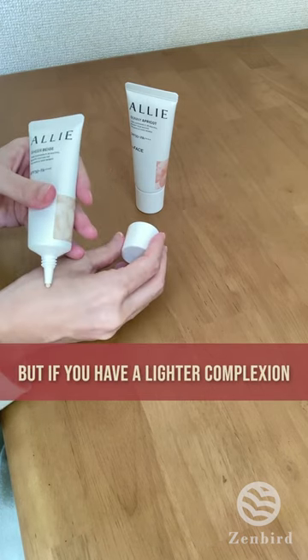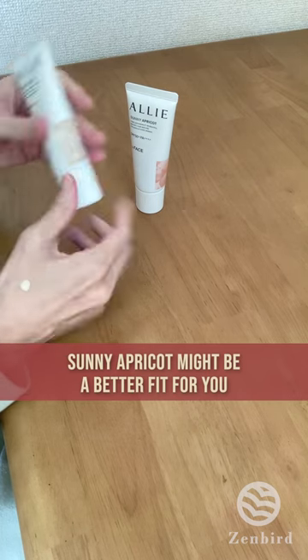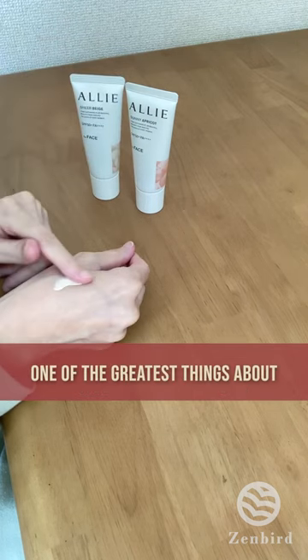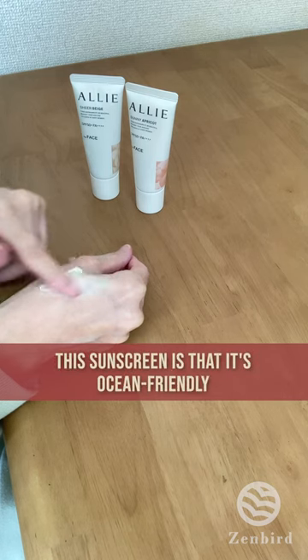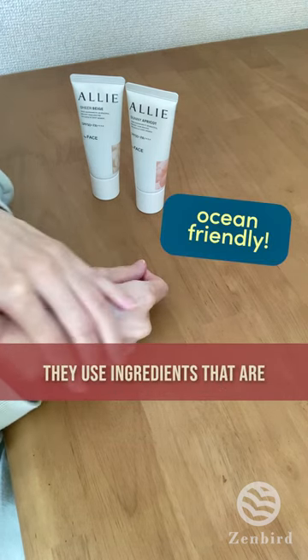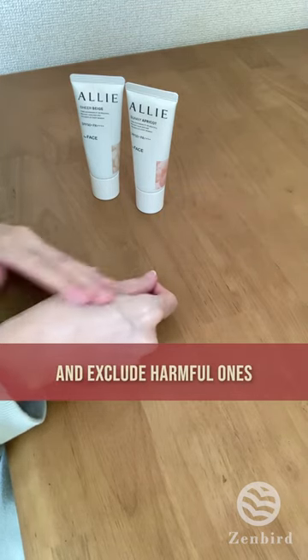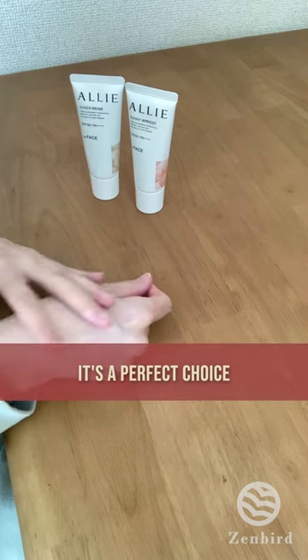But if you have a lighter skin complexion, sunny apricot might be a better fit for you. Also, one of the greatest things about this sunscreen is that it's ocean friendly. They use ingredients that are safe for the environment and exclude harmful ones. So if you're going to the beach, it's a perfect choice.